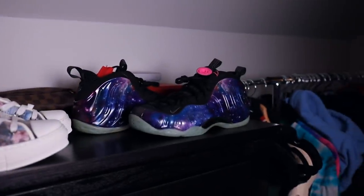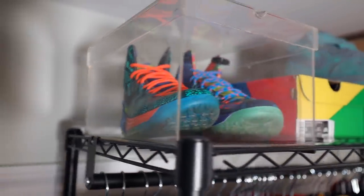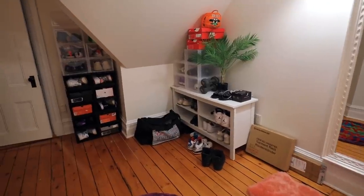On display we have the Diors and the Galaxy Foam Posit. We also have some What the KD5s up here — just a shoe I like to keep in a glass case. And then we have some shoes out here. Let's talk about these.